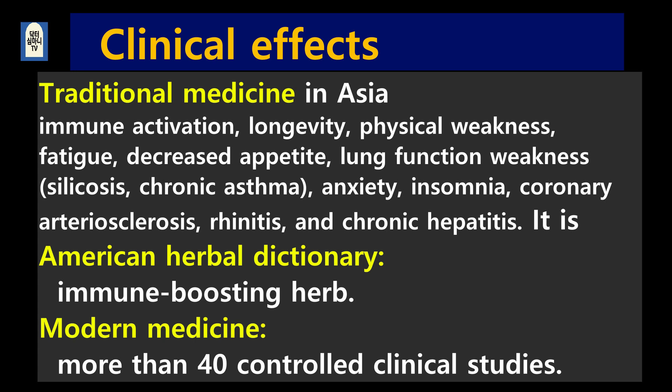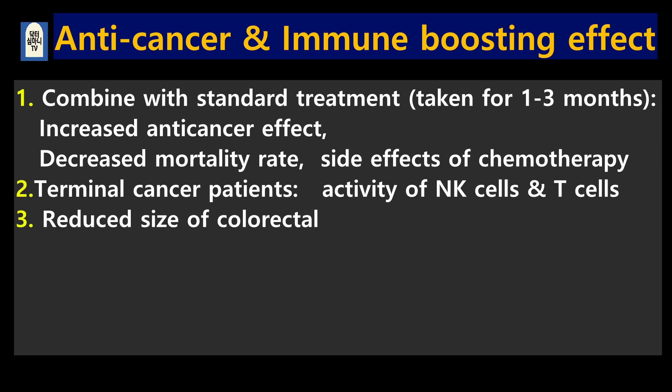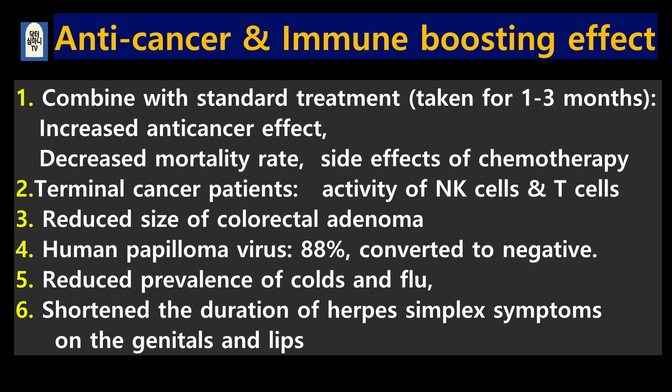In modern medicine, there are more than 40 controlled clinical studies. Regarding anti-cancer and immune enhancing effects: 1. When taken in conjunction with anti-cancer treatment for 1 to 3 months, it increased anti-cancer effect, decreased mortality rate of cancer patients, and improved side effects of leukocyte reduction caused by anti-cancer drugs. 2. Increased activity of NK cells and T cells in terminal cancer patients. 3. Reduced size of adenoma in colorectal adenoma patients. 4. 88% of patients with positive oral human papilloma virus were converted to negative.